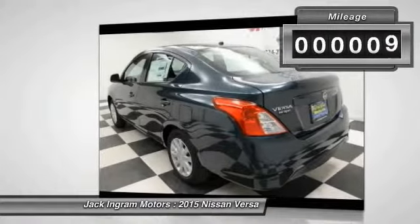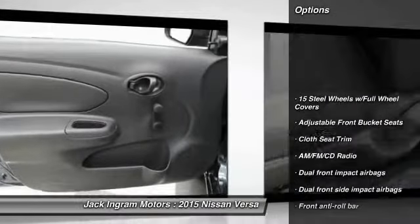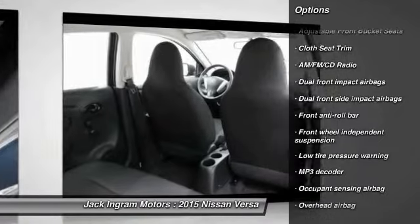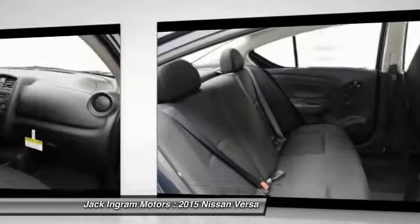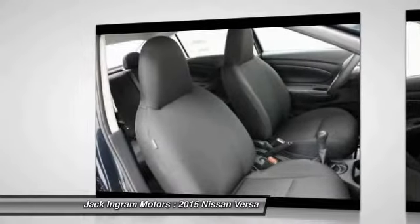This vehicle has less than 100 miles. Here are some of this vehicle's great options: traction control, dual airbags, power steering, air conditioning, AM FM stereo with CD player, rear window defroster, trip computer, electronic stability control, tachometer.